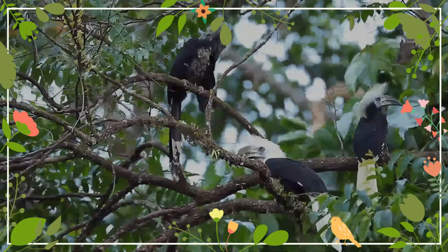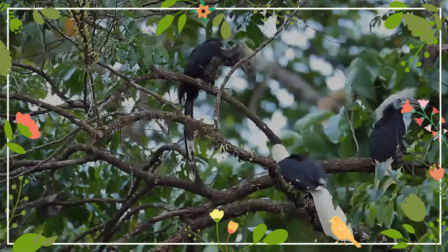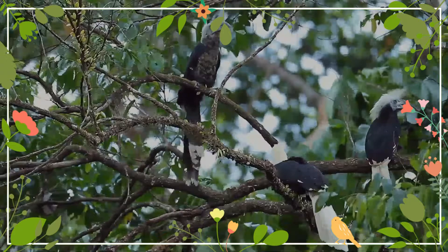The forest habitat that this bird depends on has been heavily declining in recent years. Due to this, the white-crowned hornbill was uplisted from near threatened to endangered on the IUCN Red List in 2018.